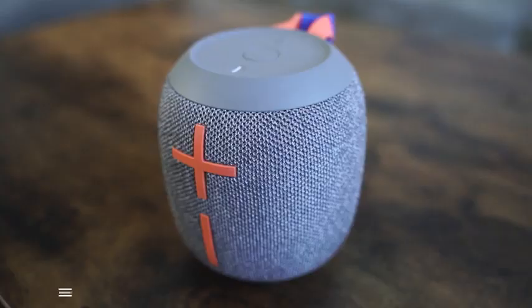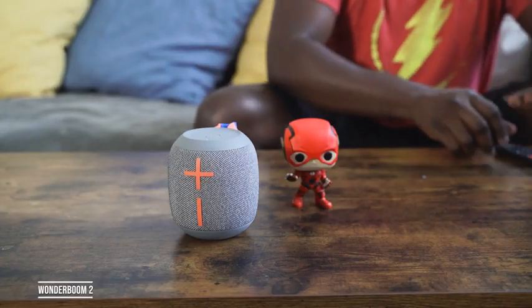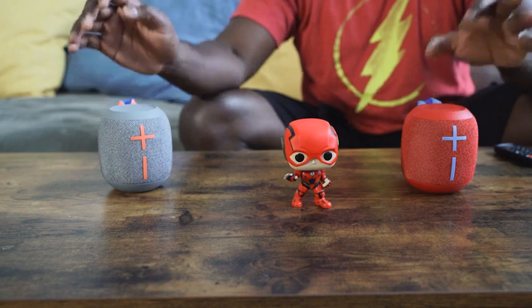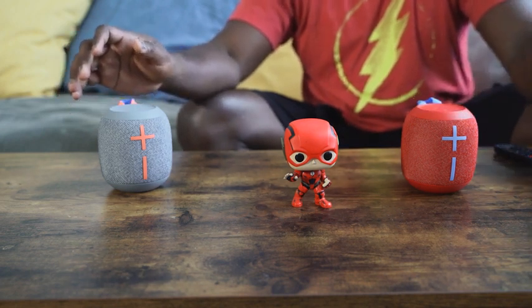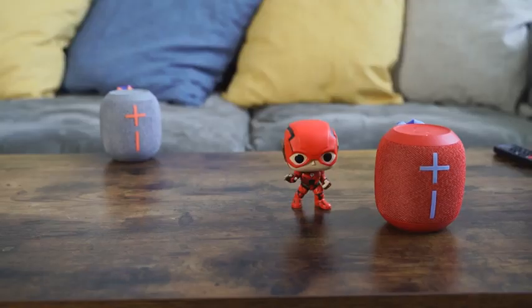For a portable speaker, I'd totally suggest the UE Boom 2. It's a great portable speaker — you can pair it with two Wonder Boom speakers if you want really loud sound in a small package. You can put it in your backpack or hang it on your bike. You don't need an app — just pair with your smartphone and you're good to go. It is really, really loud.